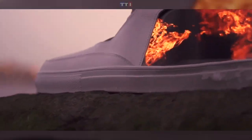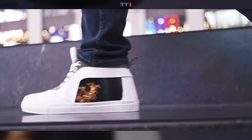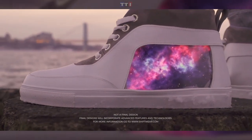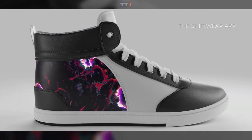Since Yeezys have been cancelled because of Kanye West, you might be looking for another fashionable sneaker brand. The Shift Wear sneakers are the concept shoes of the future — listed on Indiegogo, they don't look real yet and may never be real, but they're a great idea.